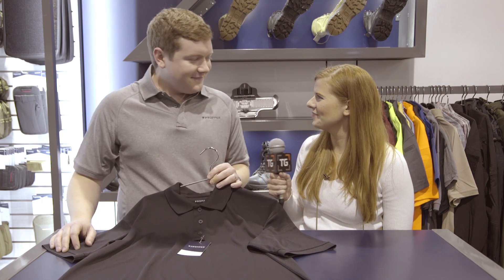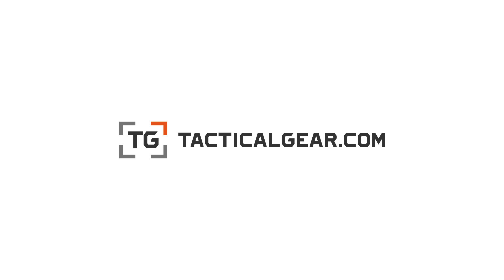All right, well thank you so much, Jonathan. Thank you. This has been Lauren at TacticalGear.com.